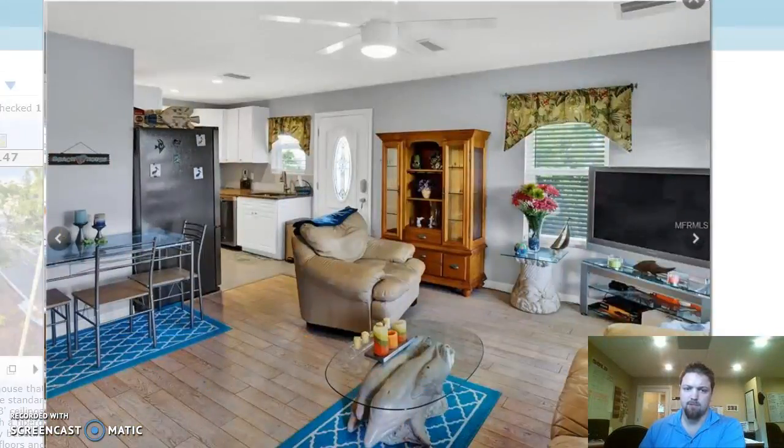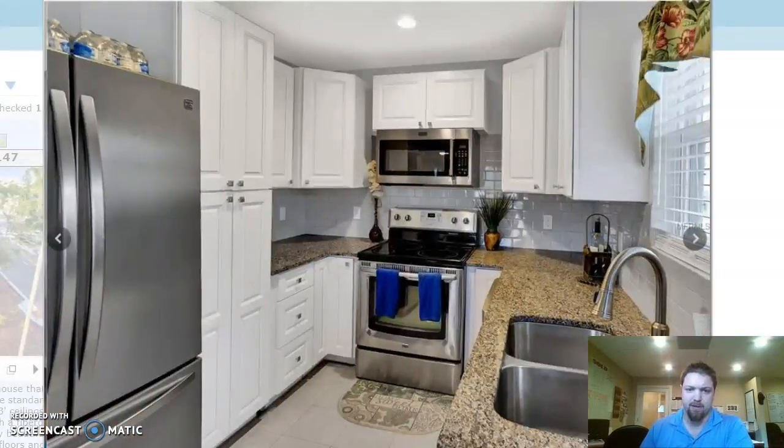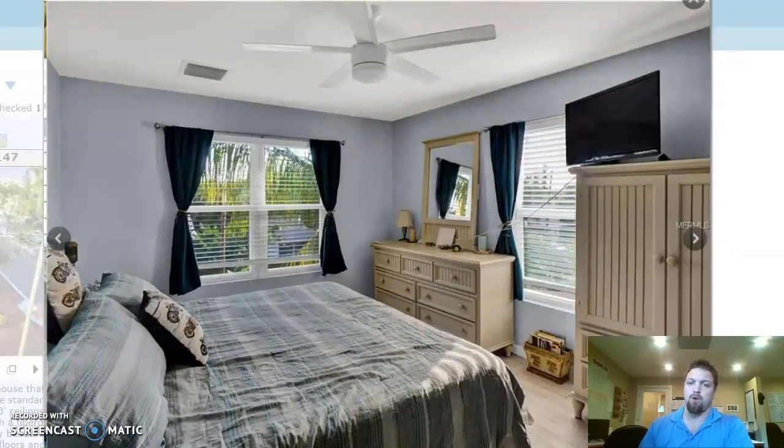This house was built last year, 2017, end of the year. It has hurricane impact everything, built up to code this year. It's got hurricane clips on the roof, so your homeowner's insurance is going to be next to nothing. Your flood insurance is only going to be about $400 annually, so total insurance cost for this brand new house is going to be right around maybe two grand a year.